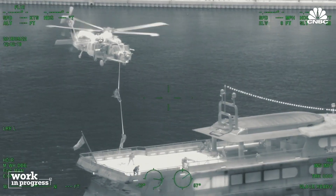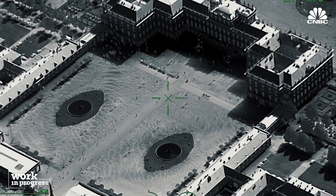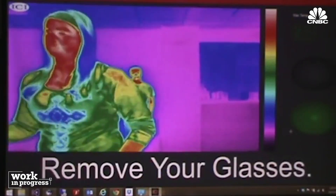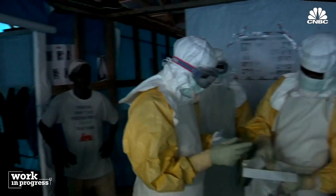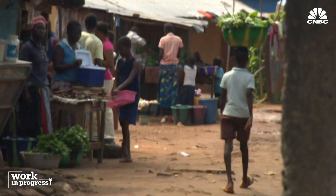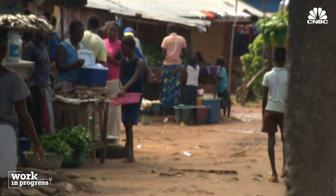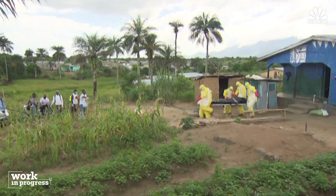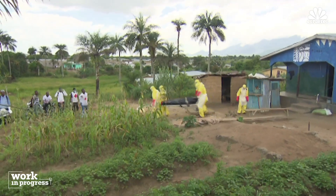FLIR's thermal camera is used in military and government spaces where it creates situational awareness — you can see with infrared at night or day. Infrared scanners were widely used to try to slow the spread of SARS in China in the early 2000s, and curb the Ebola outbreak in West Africa a decade later. People in South Africa, Nigeria, Sierra Leone and Liberia credit the cameras and thermal imaging systems placed in their airports with keeping the virus contained.